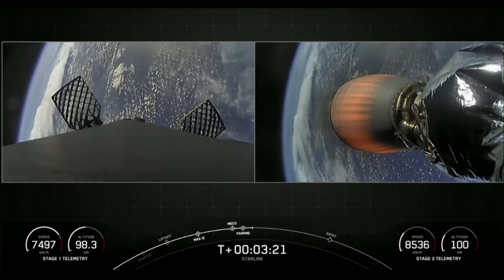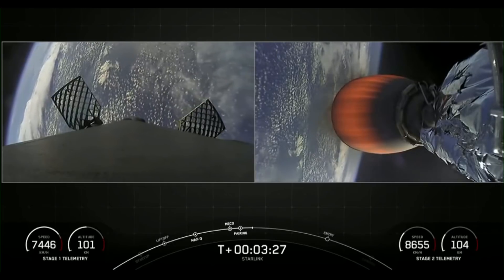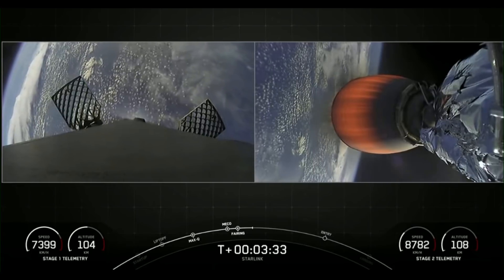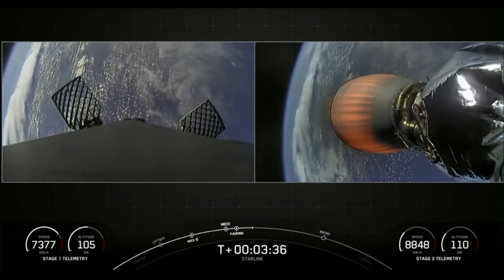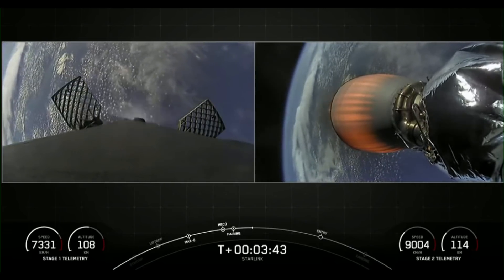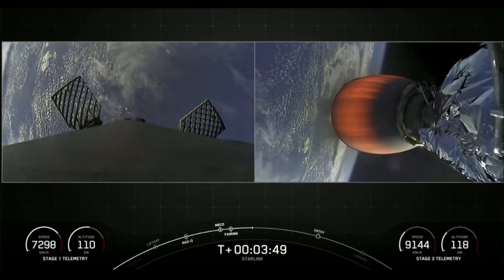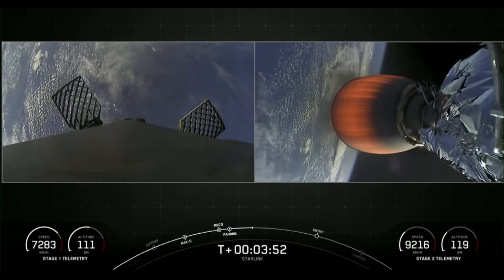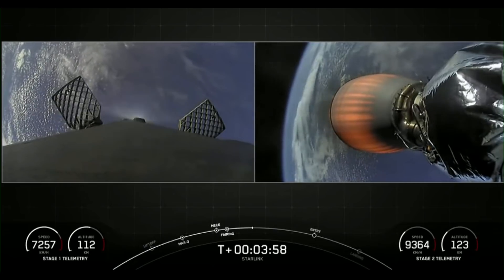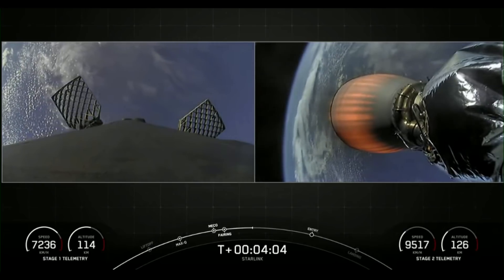The first stage grid fins have deployed. On your left-hand screen you're looking at a view from the first stage; on your right-hand screen, a view of the MVAC engine on the second stage. While that second stage is doing its job, the first stage is coming back home to Earth, and it'll execute two burns to get back. First is the entry burn — three of the nine M1D engines reignite to slow the stage down as it enters back into the denser part of the Earth's atmosphere. Then the atmosphere helps to scrub a lot of the velocity until the second and final burn, which is the landing burn — a single engine burn that brings the vehicle speed down rapidly in order to touch down on the drone ship.